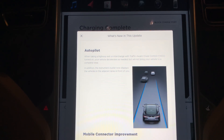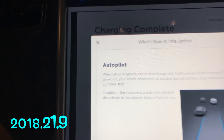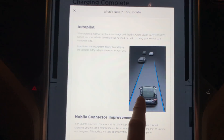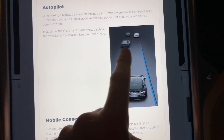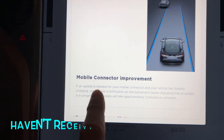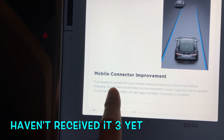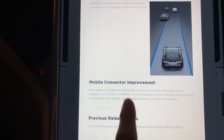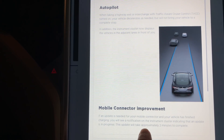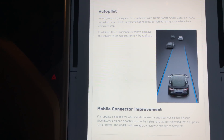I got an update to the Model S. There's an update to Autopilot where it will now show the other vehicles on the side lanes. So hopefully this comes to the Model 3 soon. Also there's mobile connector improvements — this is probably for the newer ones, the Gen 2. I still have the Gen 1 for this car.